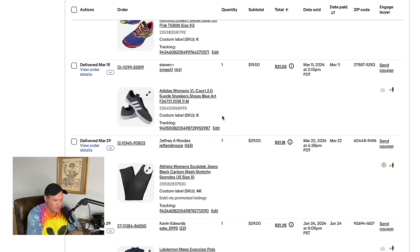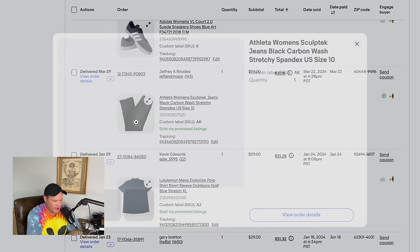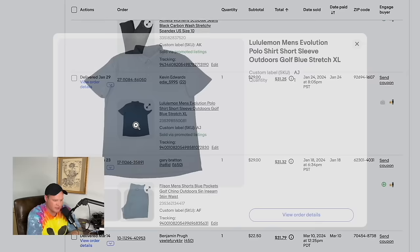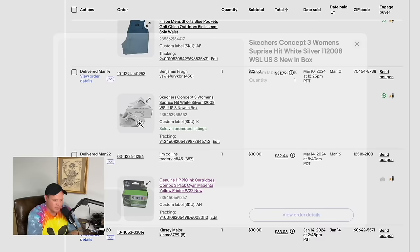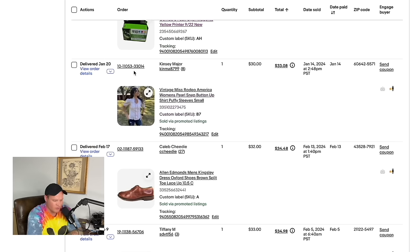A Patagonia half-zip fleece sweater — bought on Whatnot for $10 — sold for $31. Asics Gel Noosa Tri 10s sold for $29. Adidas Women's Court 2.0 sneakers sold for $19 plus shipping, $31.05 total. A pair of Athleta SculptTec jeans sold for $29. A Lululemon men's polo, size XL, thrifted for about $5, sold for $29. Filson golf shorts — great brand, some Filson items are worth a ton — sold for $29. Skechers concept shoes from a yard sale sold for $22.50 plus shipping, $31.79 total.